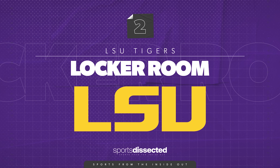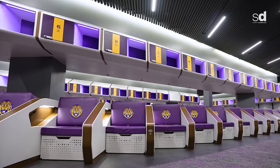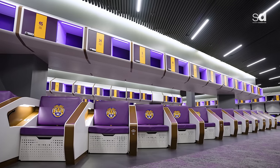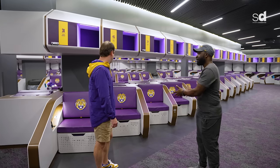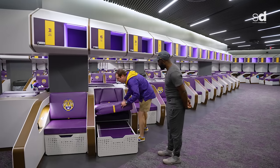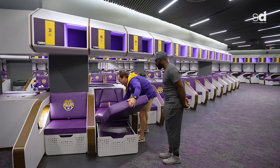This locker room is different and unique compared to any other in the country. You see it in its sitting up position. Guys can come in — we usually keep the lights low during the day. They can come in here, take this backrest, bring it down, pull out a pillow, and catch a nap.